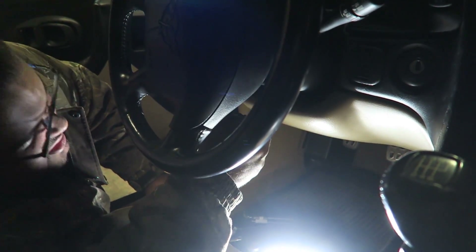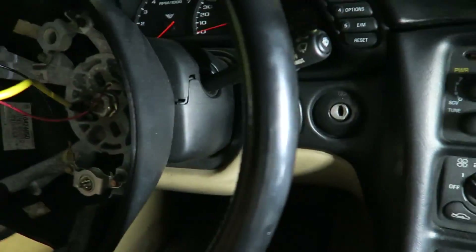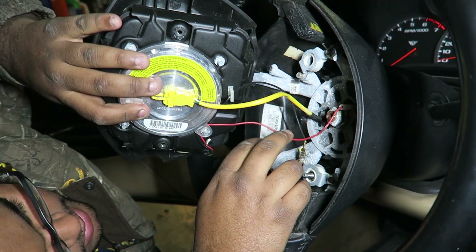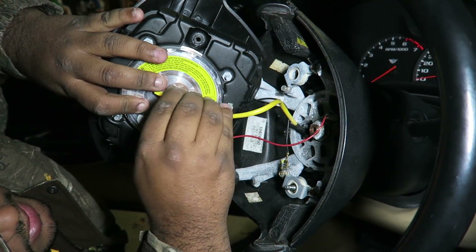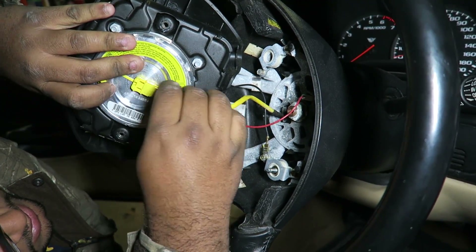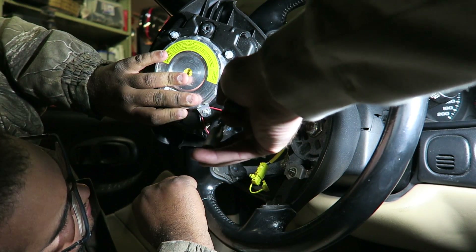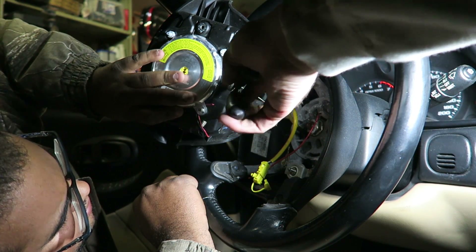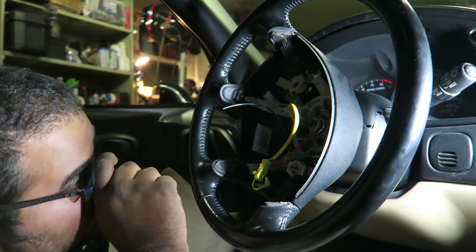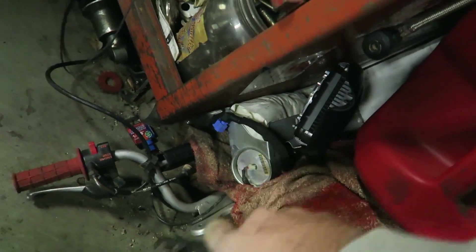Diffusing the bomb - the red one and the black one are for the horn, and this guy is the one for the airbag. We cut the red and black ones and keep them long for now. One Corvette airbag removed - added to the blow-up pile.